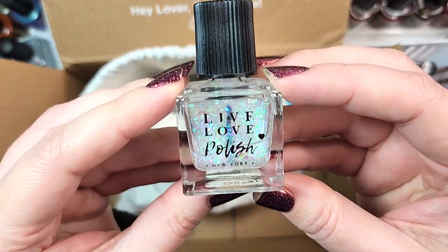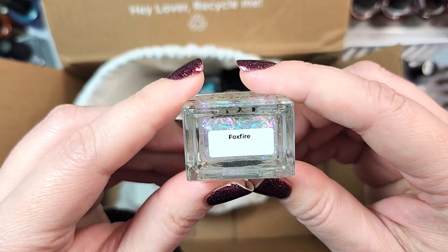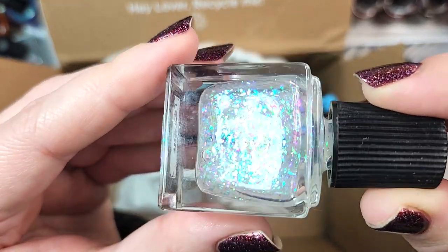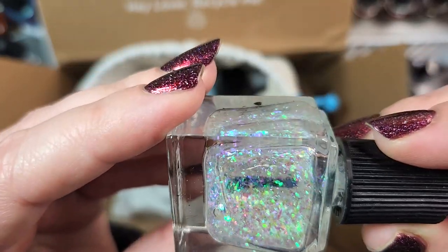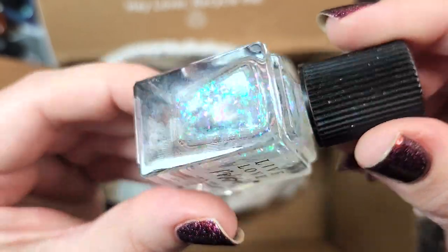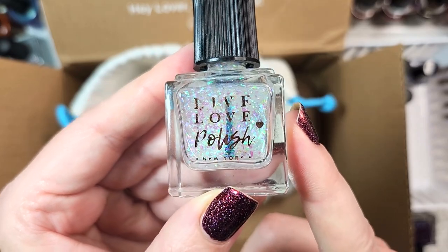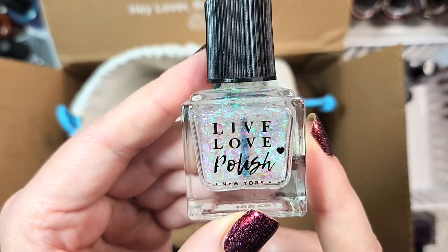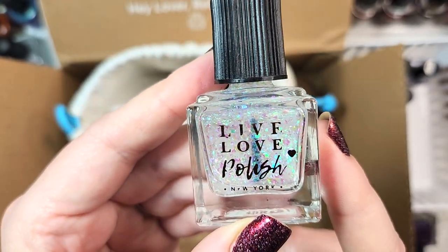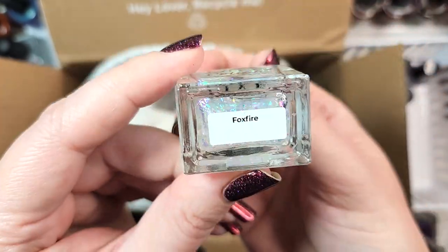Next up, we've got one from Live Love Polish. This one seems to be missing its cap, but that's all right. This one is called Foxfire — it's one of their flaky iridescent toppers. Look at the shifts: green, purple, fuchsia, maybe a little bit of orange and gold. I'll definitely have to double check if I own this one; these flaky toppers are one of my first loves. This will go in the to-be-checked pile. That was Live Love Polish Foxfire.